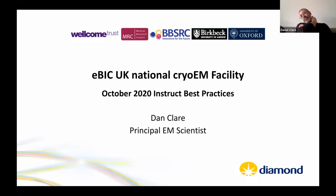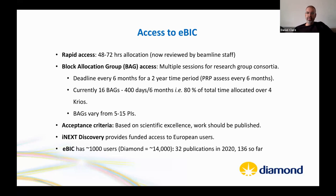Dan Clare is introduced. He's one of the principal EM scientists at EBIC, which he co-runs with Alistair and Paige Young. EBIC is the UK national cryo-EM facility, based at Diamond Light Source.